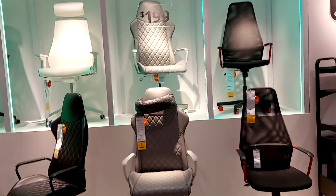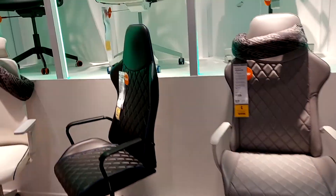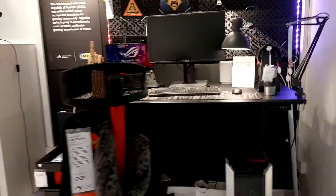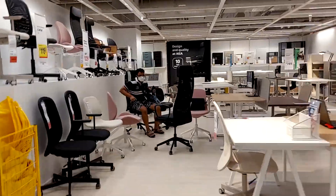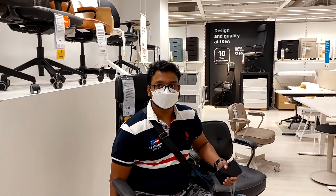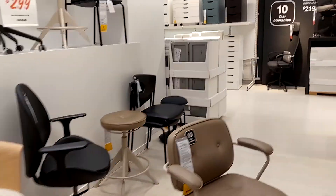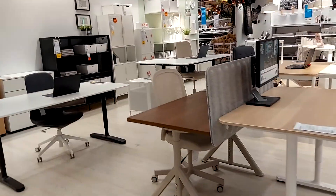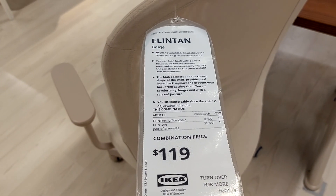We are in the bed and chair section, and now we have to see which chair we have to take. The trial of the chair has started, so let's see which chair is finally decided. I will show you some more chairs. This is a small chair, so this is $119.